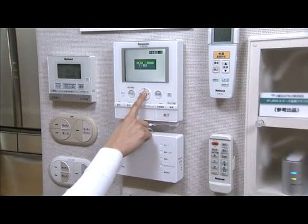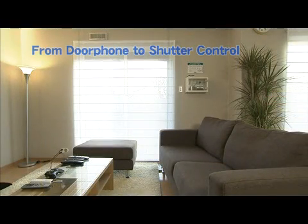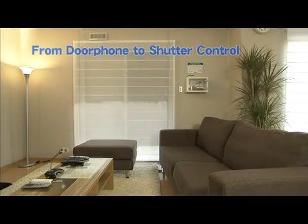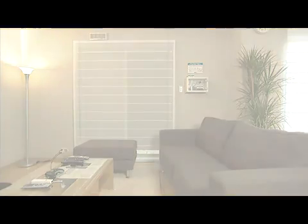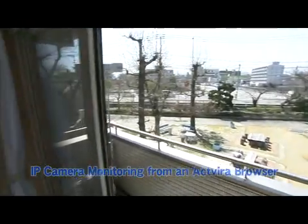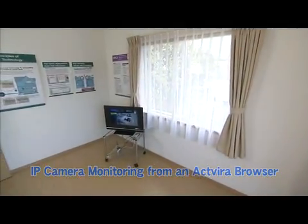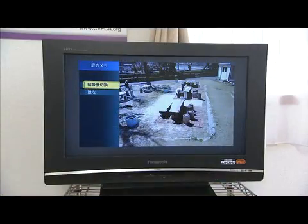By using PLC to connect the door phone and window shutters, you can lock the entire house with a single operation without having to walk around to each room. And connecting IP cameras makes it possible to check the conditions all around the house on your large screen TV.